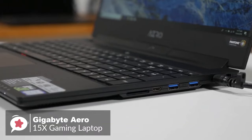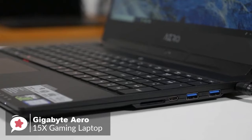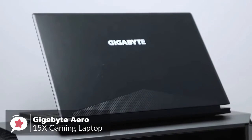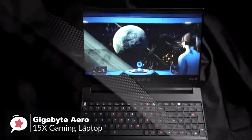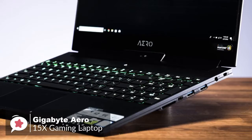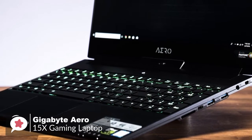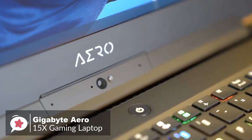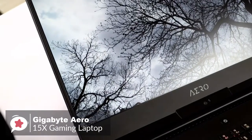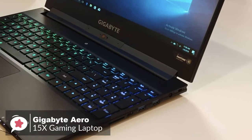Design-wise, the Aero 15X is more understated, so you could easily put this laptop on an office table and nobody would be any the wiser that it's a gaming machine. It has an Intel Core i7-8750H Coffee Lake CPU, 16GB of RAM, and 512GB M.2 PCI SSD. It weighs 4.4 pounds and is 18mm thick, which is about average for this class of laptop.